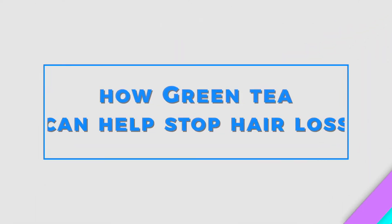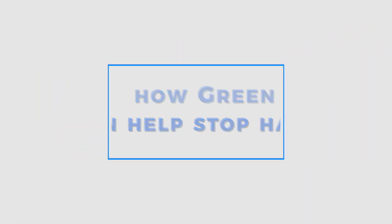Hi everyone, welcome back to my channel. I hope you're all doing really well. In today's video I'm going to show you how green tea can help stop hair loss.